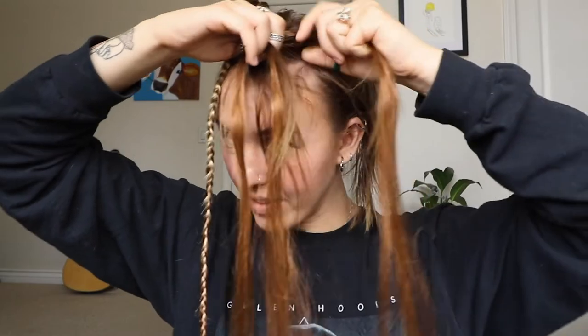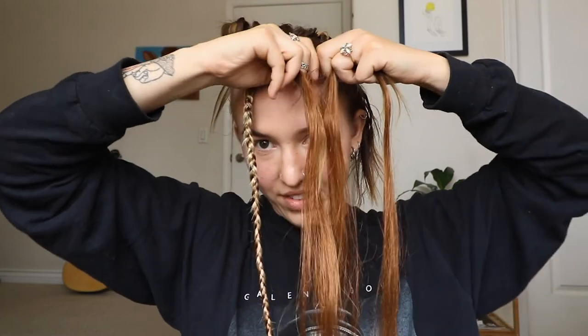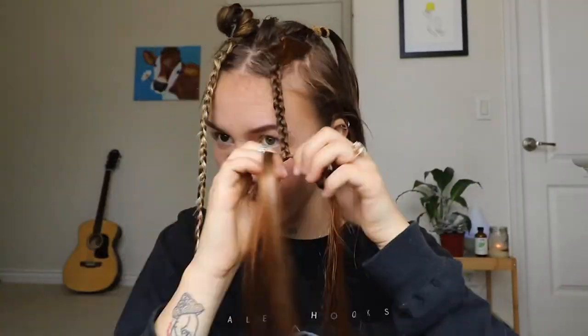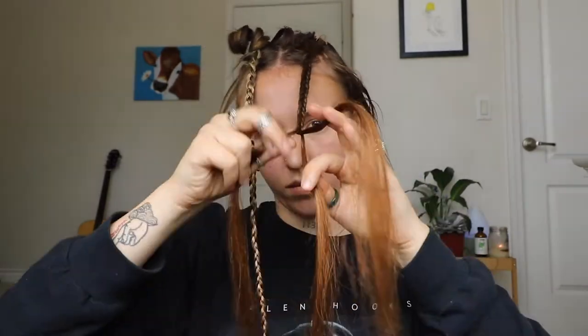Not done yet! See how I'm putting the hair extension clip within the ponytail.